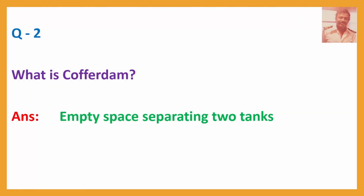Question No. 2: What is a Cofferdam? Answer: Empty space separating two tanks.